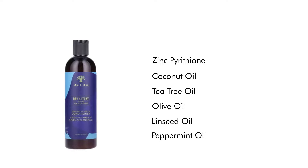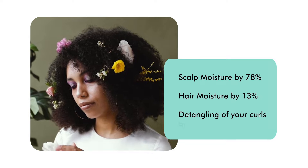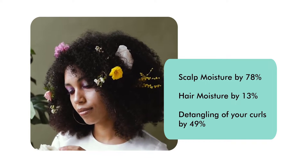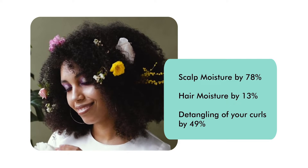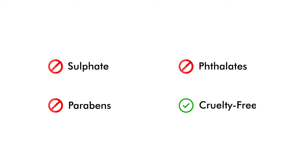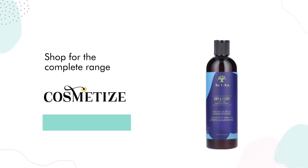This conditioner improves scalp moisture by 78 percent, hair moisture by 13 percent, and detangling of your curls by 49 percent. This product has no sulfates, parabens, or phthalates, and is cruelty free. Shop it at Cosmetics UK.